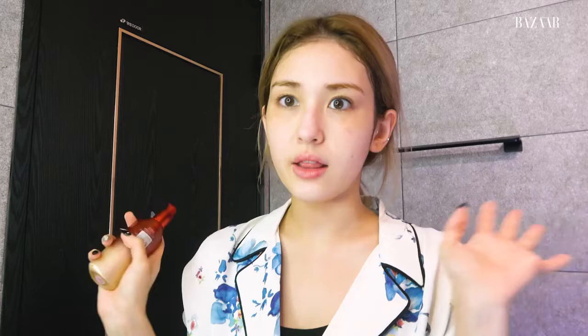I use Shiseido Ultimune Power Infusing Concentrate — it's a type of essence. I love essence. I have a lot of essences — some are for vitamins, some are anti-aging. People might ask: Somi, you're so young, why use anti-aging products? But you want to anti-age your skin — you don't want it to be aged. So start using it when you're young so it never ages. That's my thing.